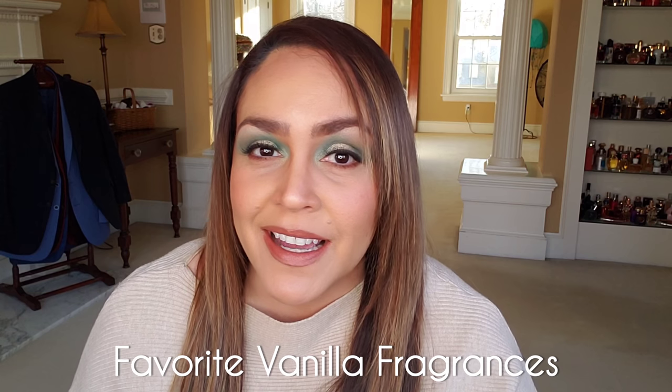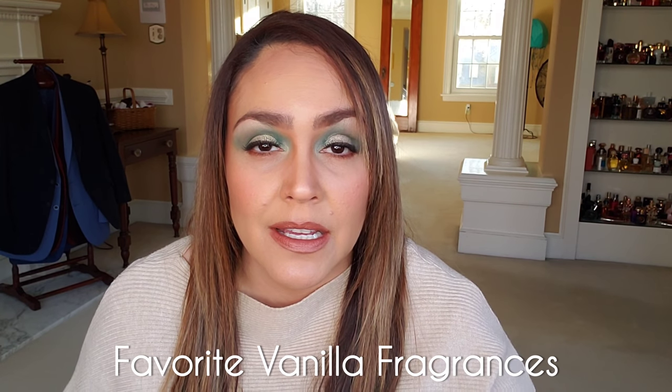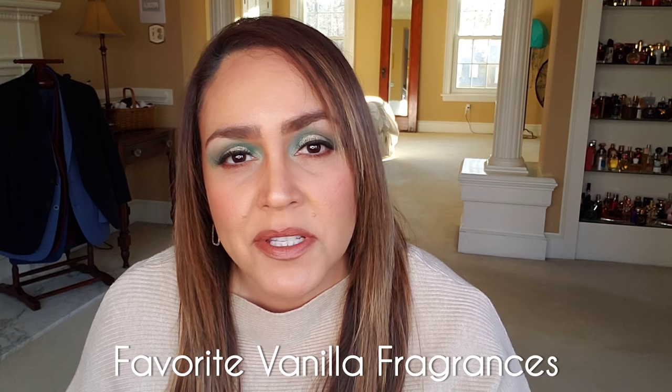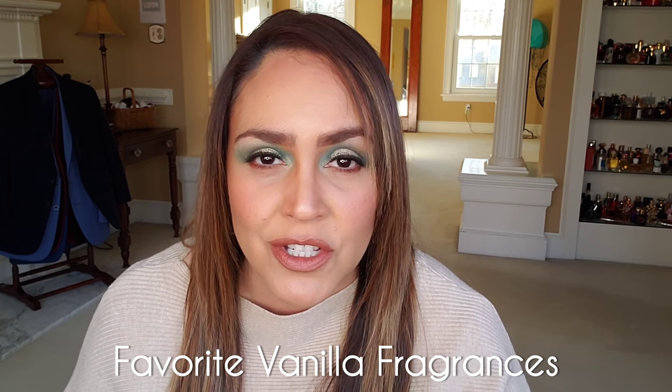Hey everyone, welcome back to my channel. The video I have for you today is one you've probably seen 20 versions of this winter. It's my favorite vanillas — I have 15 vanilla-centric, vanilla-focused, vanilla-heavy fragrances for every kind of personality and every occasion.